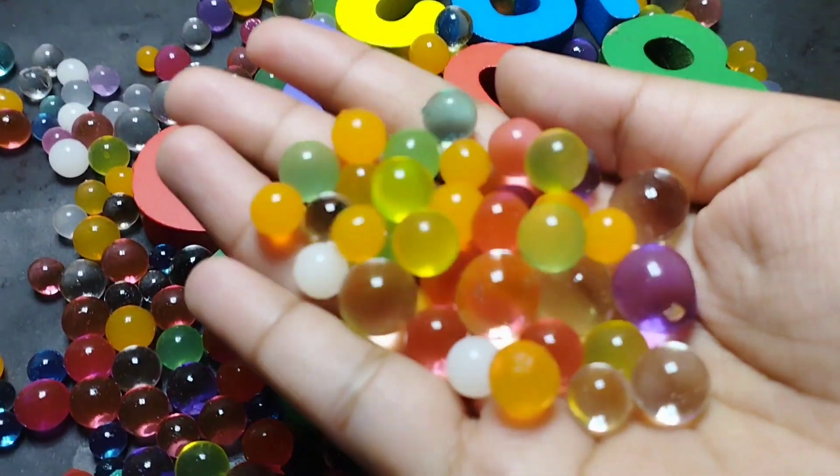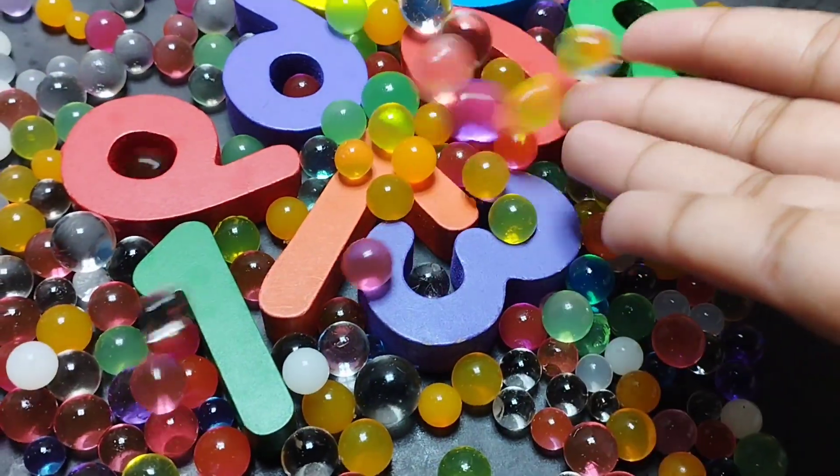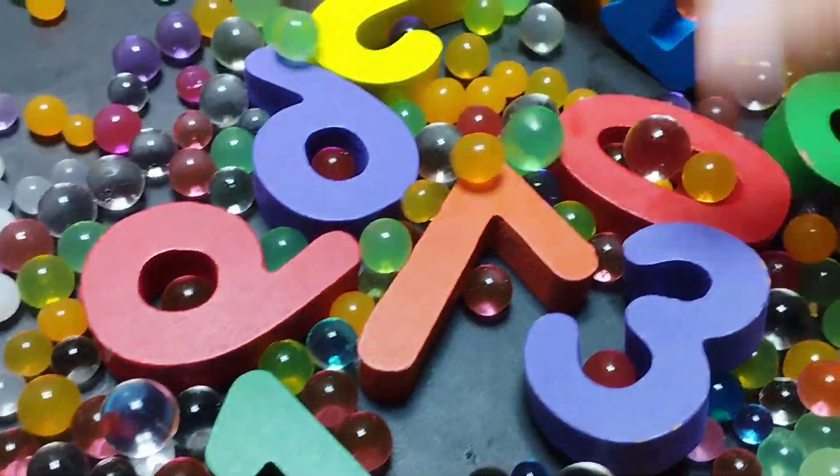Today we have a video number box. We have video numbers with colorful balls. Are you ready guys?